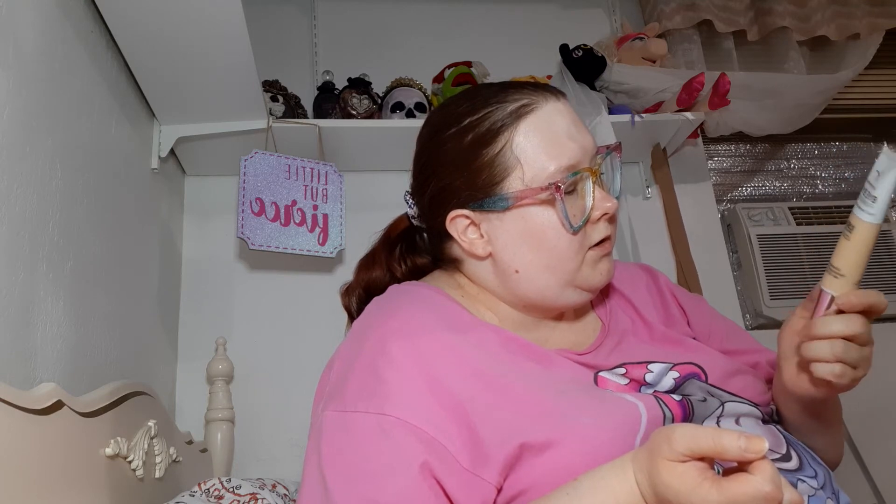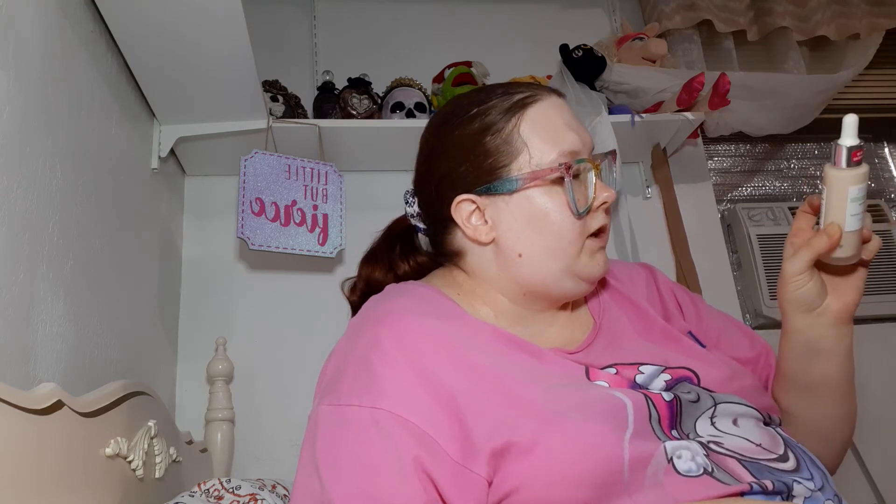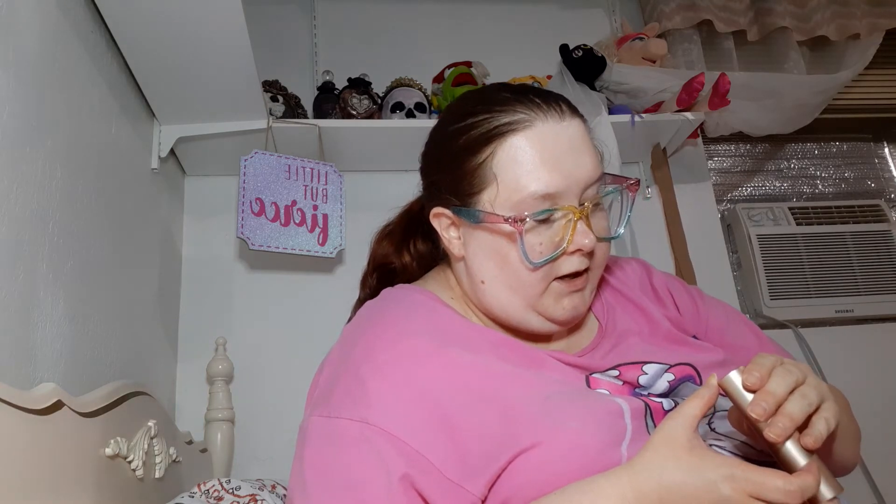Then I have this It Cosmetics Bye Bye Foundation Full Coverage Moisturizer in the shade Fair. I got this in an Ipsy. Then I have this Physician's Formula Organic Wear Silk Foundation Elixir in the shade Fair. This is the Bare Minerals Complexion Rescue Hydrating Foundation Stick in the shade Vanilla 02. I got this in a trade with a friend.